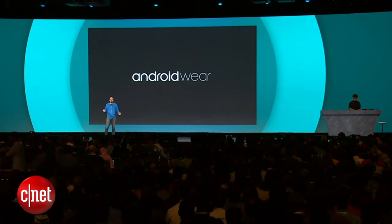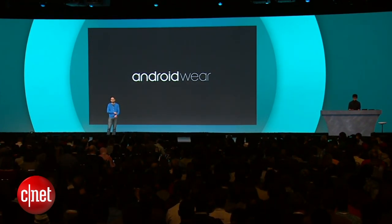So we've shown you what Android Wear can do out of the box. We're even more excited to see what developers build on top of this platform.